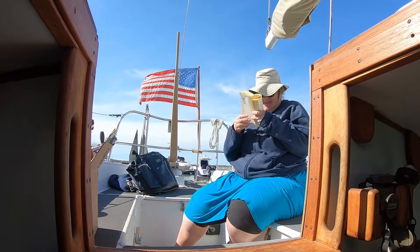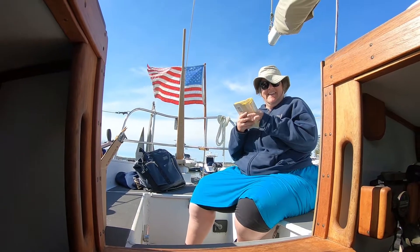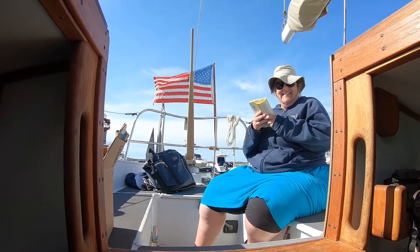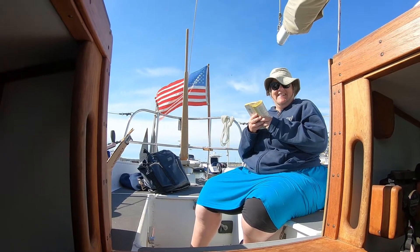Hi, Jenny. Hi. How are you? I'm good. How are you? What are you up to? I'm reading. I thought we'd give everybody a tour of the boat here real quick. Oh, okay. So I'm going to do that.